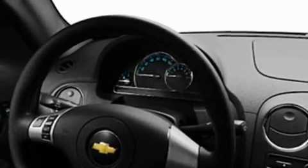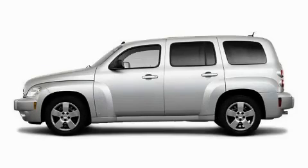It features a 2.2 liter four-cylinder engine and an automatic transmission. Contact us today and schedule your opportunity to see this crossover in person.